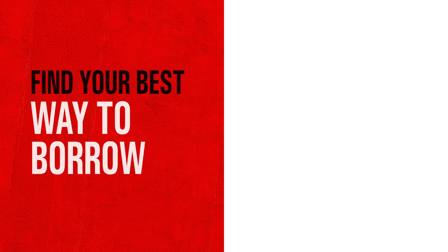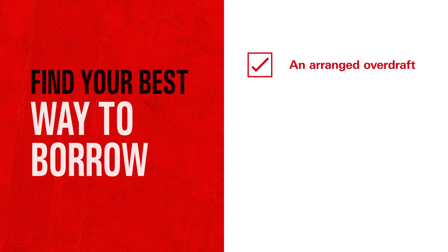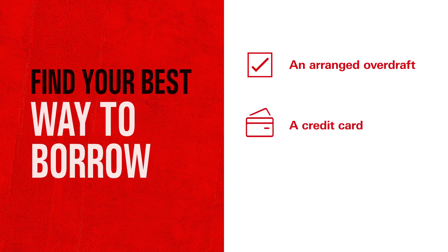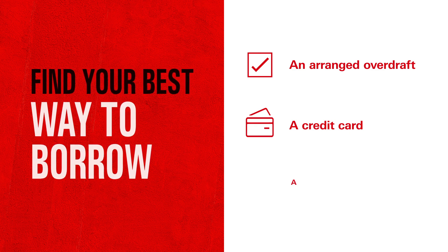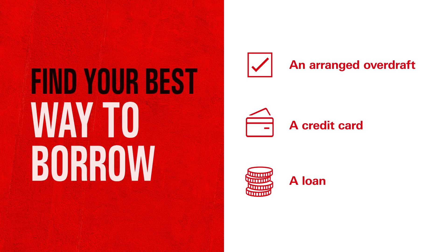We've just explored three different ways to borrow money. As a quick recap: there's a handy extra buffer on your current account which you only pay for if you dip into, but it can be expensive to use long term. There's a flexible way to pay with a separate card, separate account, and separate credit limit — you can pay it off in full each month or spread the cost with smaller repayments. And there's an upfront amount of money usually paid straight into your bank account, with fixed monthly payments so you always know what you'll have to pay back each month.